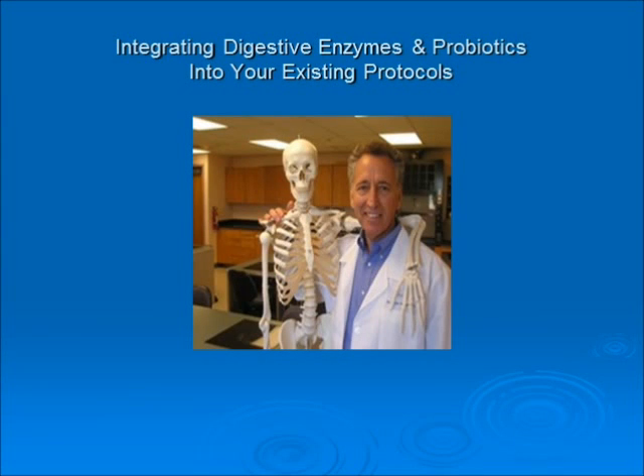Hello, this is Dr. Brian Wallum with Rx Vitamins for Pets, and this webinar is integrating digestive enzymes and probiotics into your existing protocols.